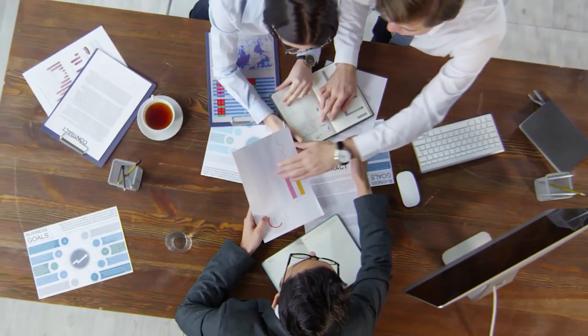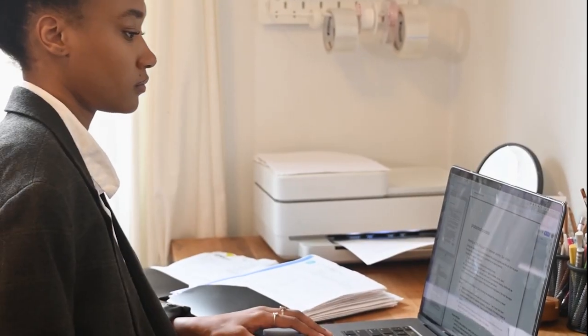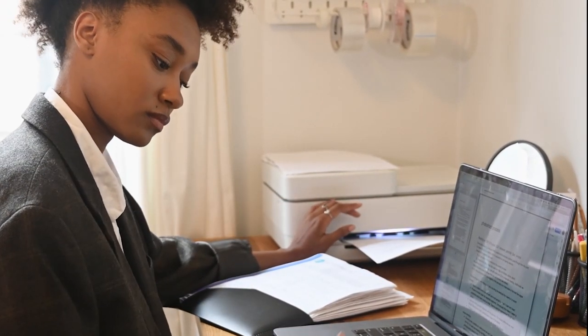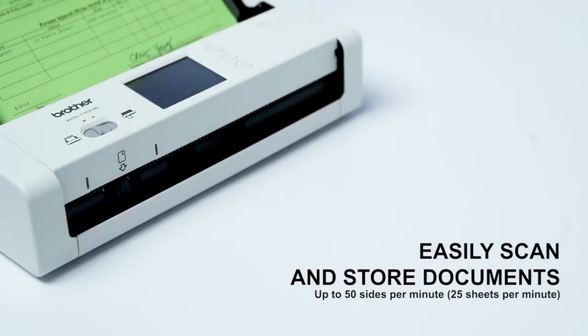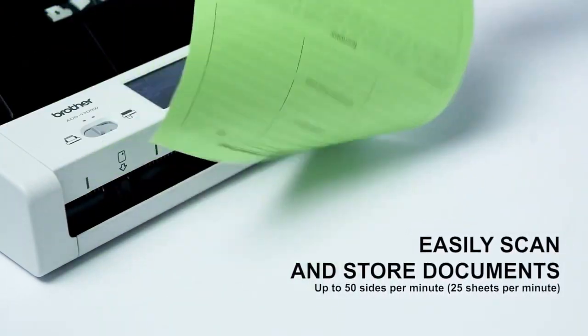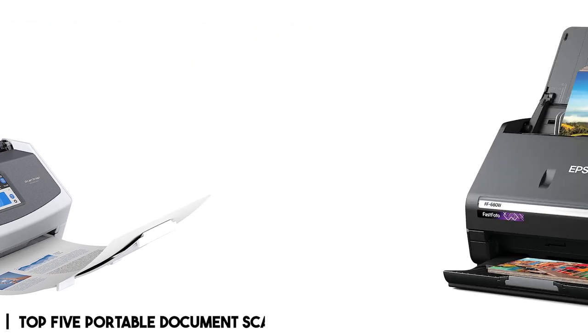If you are looking for the best home office and portable document scanners, you have come to the right place. Having a reliable home office or portable document scanner has become more important than ever. Whether you're a student, freelancer, or business person, a good scanner can help you easily organize, store, and share important documents. In this video, we'll be exploring the top 5 home office and portable document scanners.